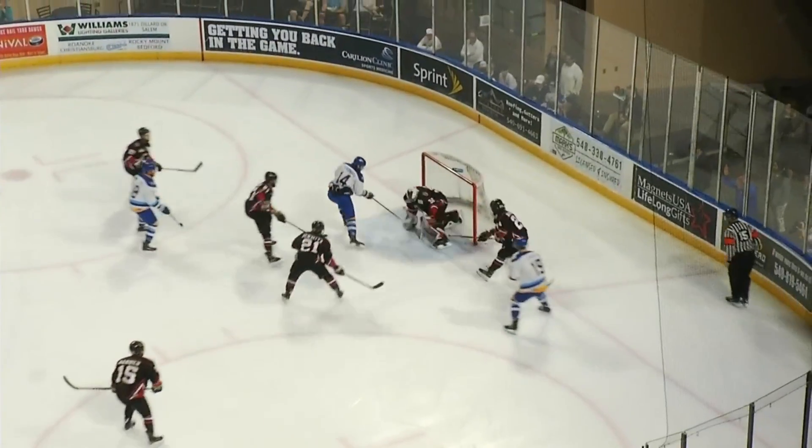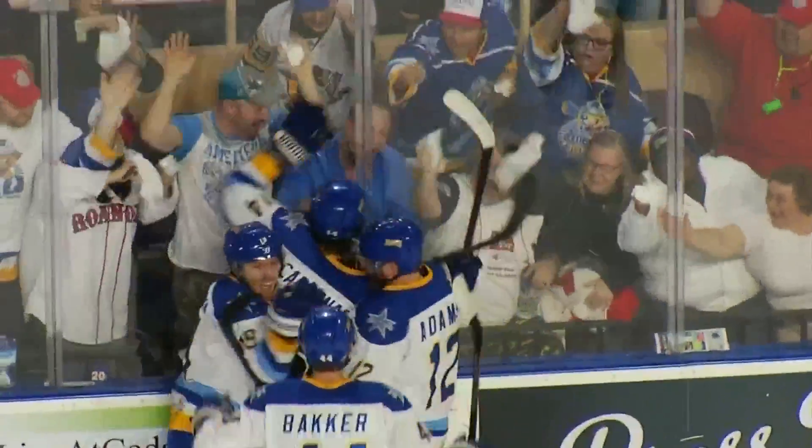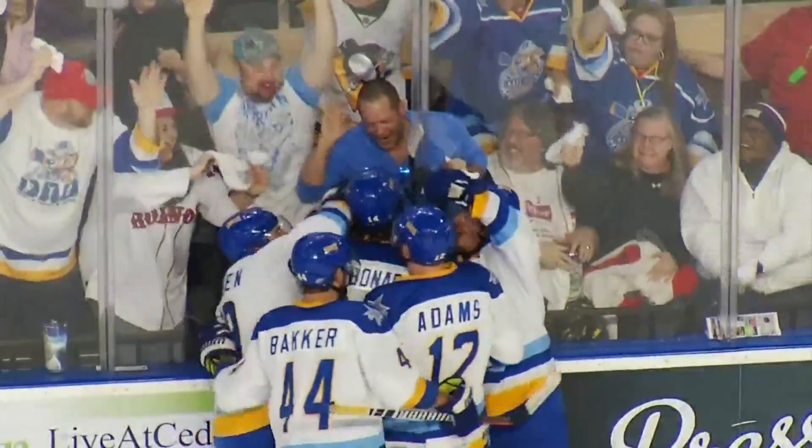The Dogs wouldn't take long to respond. Precise passing by Roanoke sets up Adrian Carbonara, who had a slick move there. We're all tied at one, and the fans are pumped up after that one.